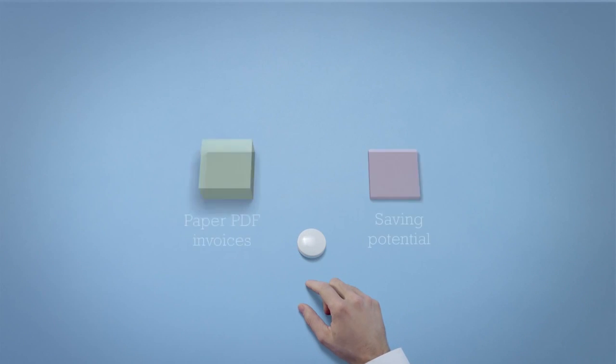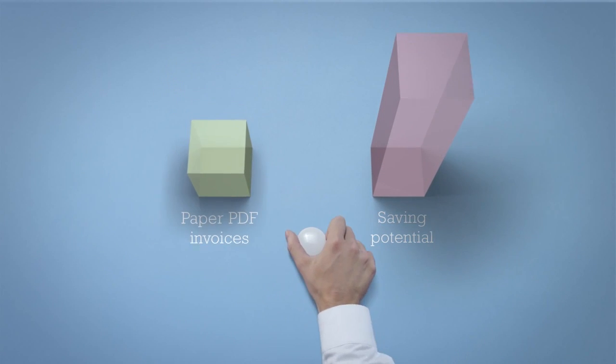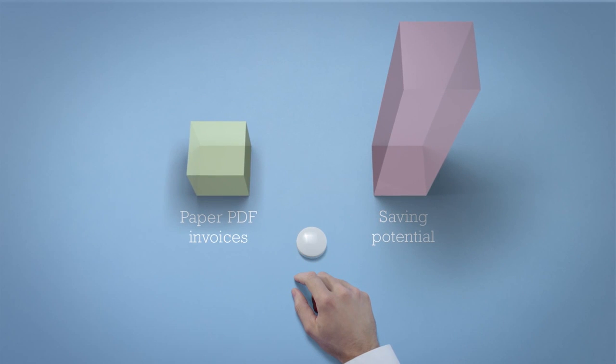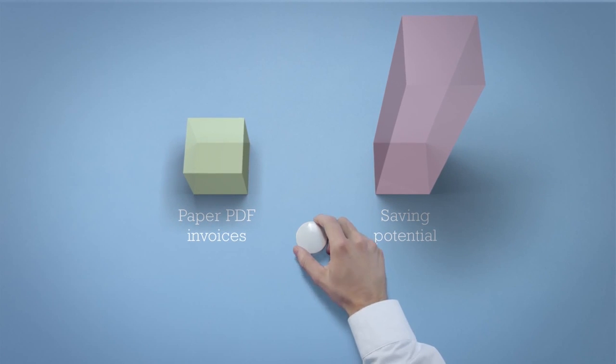Join Invoice Portal today and take a giant step forward in your transition from manually processing stacks of paper to touchlessly processing volumes of e-invoices. Invoice Portal — a rapidly growing business community for buyers and suppliers. Please join us.